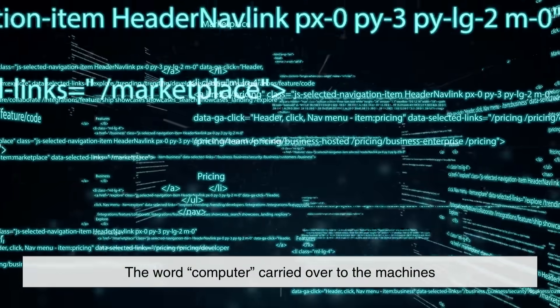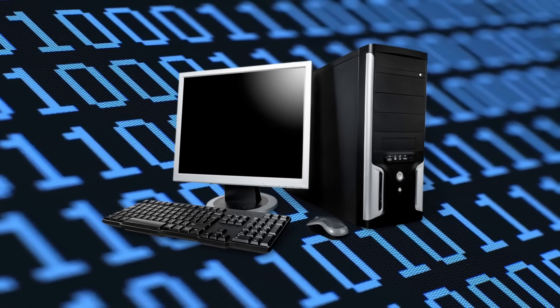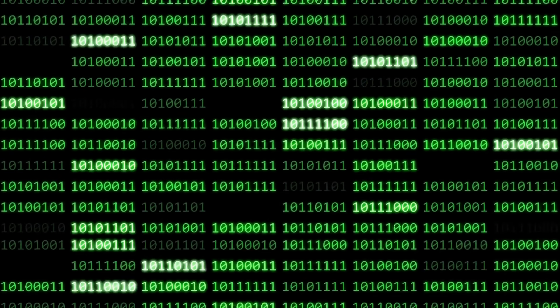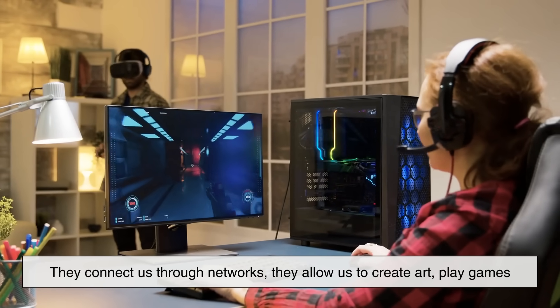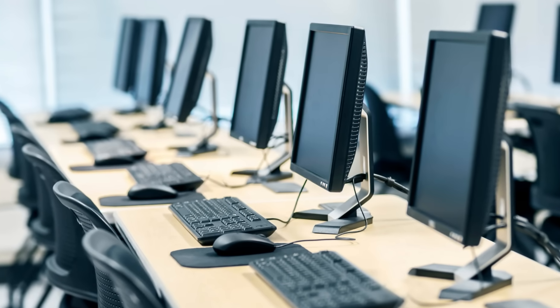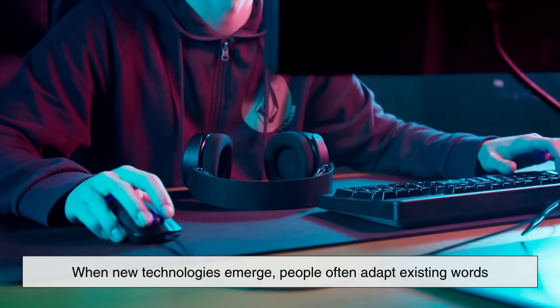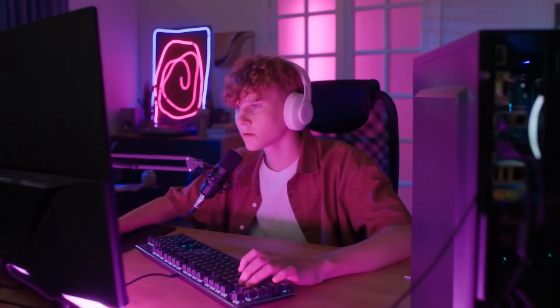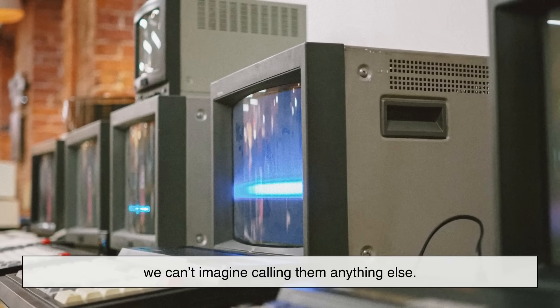The word computer carried over to the machines because they were seen as doing the same job — computing. But the story doesn't end there. The way we use the term computer today is also broader than its original meaning. Modern computers don't just compute in the sense of crunching numbers. They store, process, and display information. They connect us through networks. They allow us to create art, play games, and even generate videos like this one. So why do we still call them computers rather than inventing a new word? The answer lies in the way language evolves. When new technologies emerge, people often adapt existing words rather than starting fresh. Since these machines originally replaced human computers, the name stuck. Over time, it became so deeply ingrained that even though modern devices do far more than calculate, we can't imagine calling them anything else.